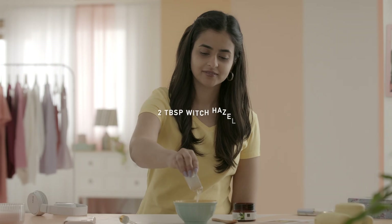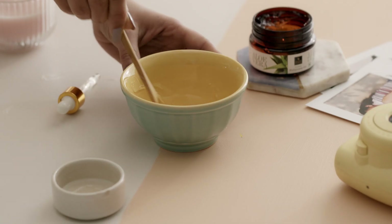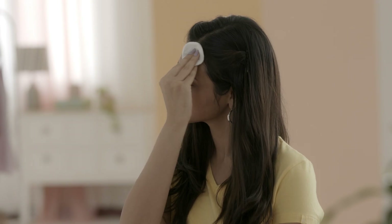Create your own toner by mixing 2 tbsp of witch hazel and 2 tbsp of aloe vera. Use a cotton pad with this toner and swipe away any remaining grime and oil residues from your pores.